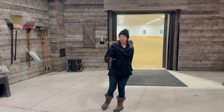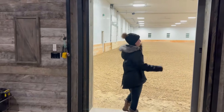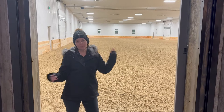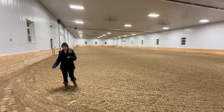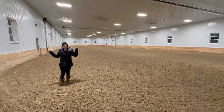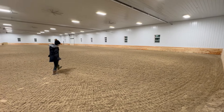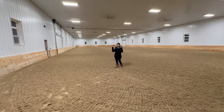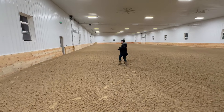Next we're going to the arena. This is a firewall, so if there's a fire either in the arena or in the barn, someone can go on either side and be protected. The arena is 80 by 200, but with the kickboards the rideable space measures closer to 70 or 75 feet. You can utilize the whole arena since there's nothing stored out here. The previous facility had all the jump storage at one end which took away from the space, so we'll go look at the jump storage area.